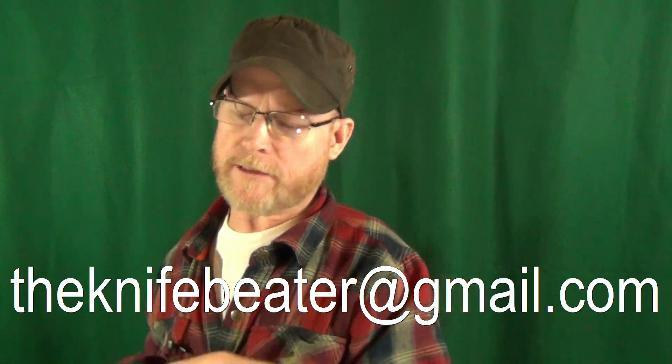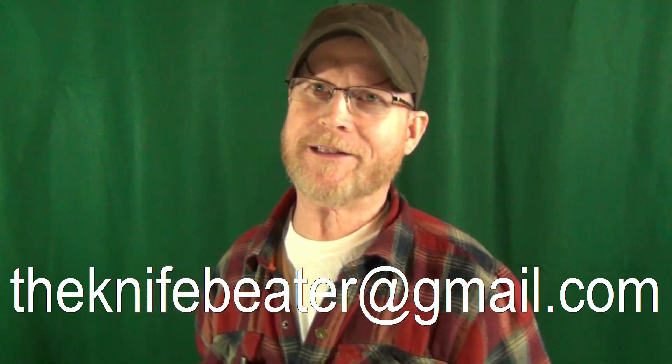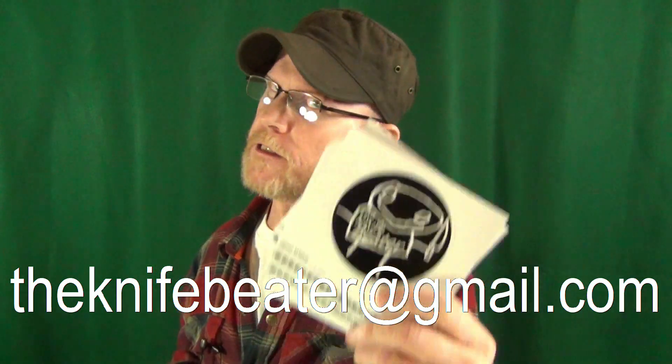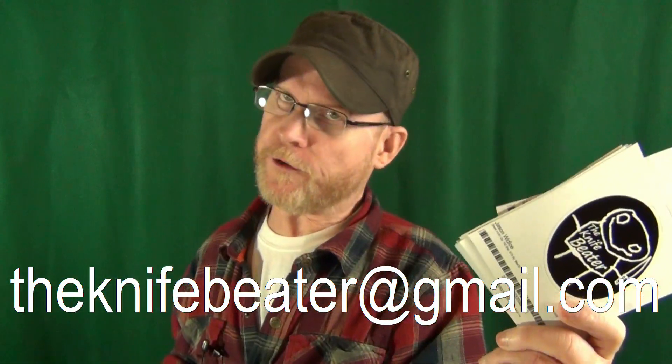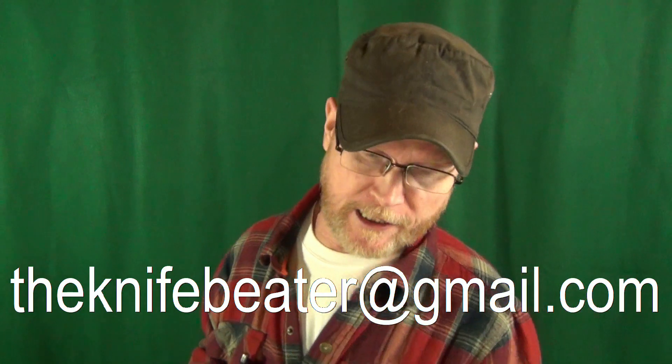If for some reason you're not one of the names that I pick today, don't worry, because I can send you out channel stickers. All you got to do is shoot me an email — theknifebeater at gmail.com — name and address, and I will send you out one of these absolutely free. Not going to cost you a dime. So keep that in mind.